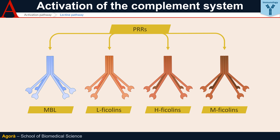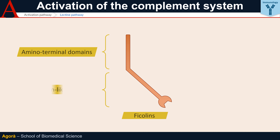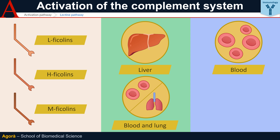Ficolins are conceptually similar in structure to MBLs, but the monomer of the ficolins has, instead of a lectin-like domain, a fibrinogen-like domain, hence the suffix 'fic', also linked to a collagen-like domain. They do, however, have lectin activity, as they bind bacterial carbohydrates, and are therefore considered activators of the lectin pathway. There are three types: L and H, which are synthesized in the liver and circulate in the blood, and M, which is synthesized and secreted by cells in the lung and blood.